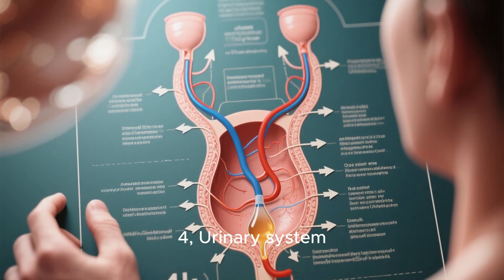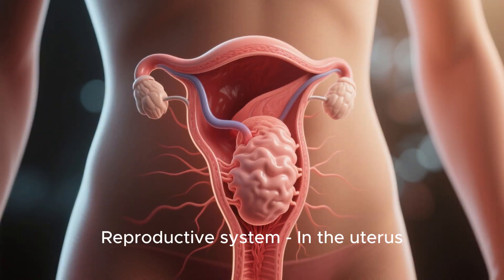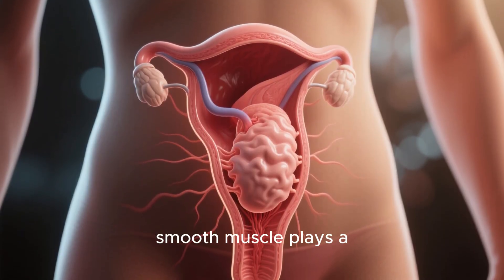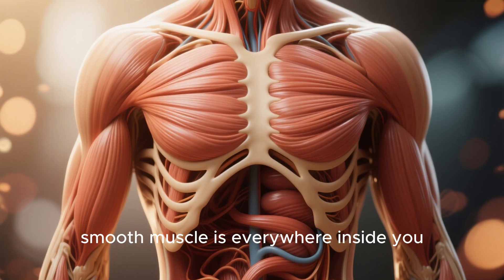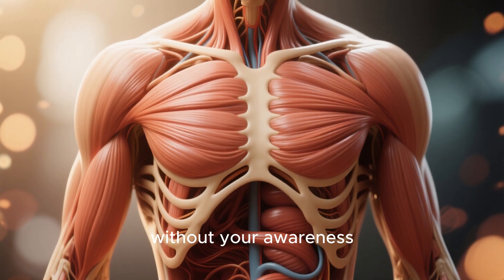Fourth, in the urinary system — it helps push urine from the bladder. Fifth, in the reproductive system — in the uterus, smooth muscle plays a vital role during childbirth. Basically, smooth muscle is everywhere inside you, keeping things moving without your awareness.